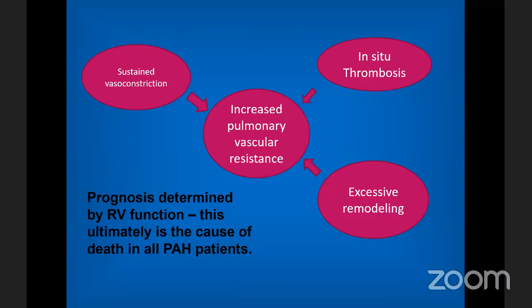Regardless of cause, increased PVR causes a few things: an abnormal coagulopathy in the distal vessels leading to in-situ thrombosis and remodeling, while sustained vasoconstriction propagates this process. All of this ends in RV dysfunction, which is really the ultimate cause of death in all pulmonary hypertension patients. This is why cardiologists are involved — ultimately they will all die of RV failure if untreated.